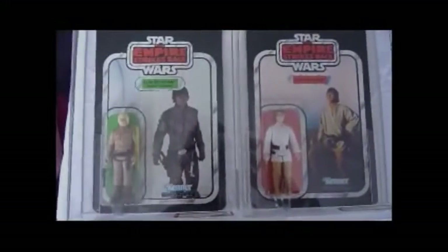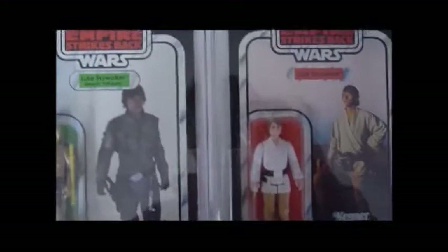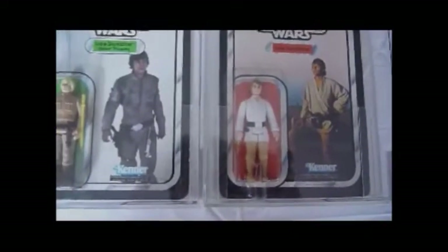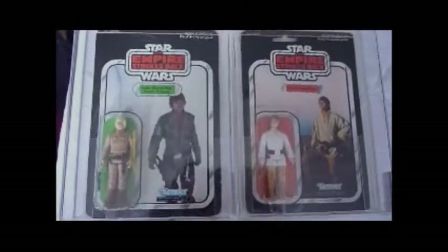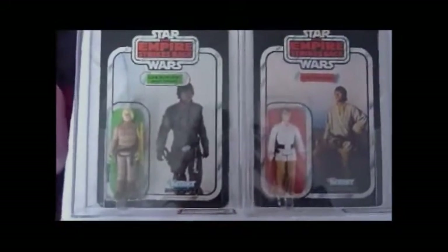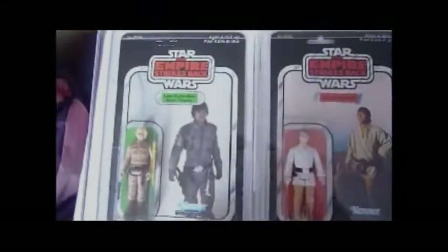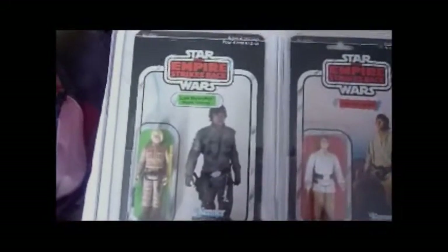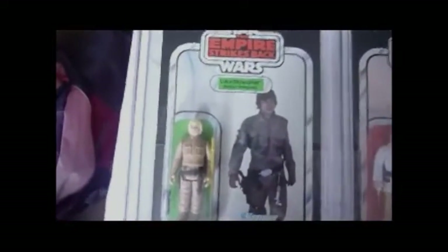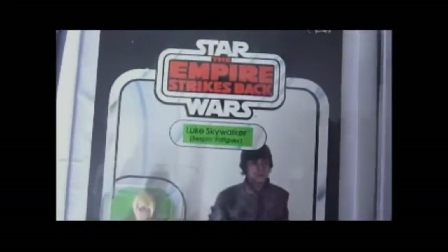I've also got a Luke X-Wing on the Canadian Transition card, which is very rare as well. These two figures go really nice together, and the Luke Bespin has the most variants of any figure — all well-known variants. There are actually three picture variants because the TriLogo cards have a different picture, plus three hair colours.